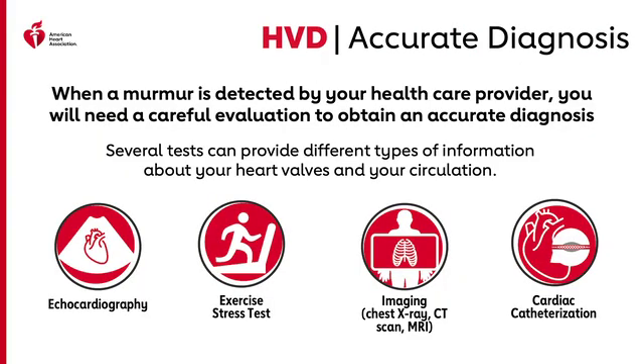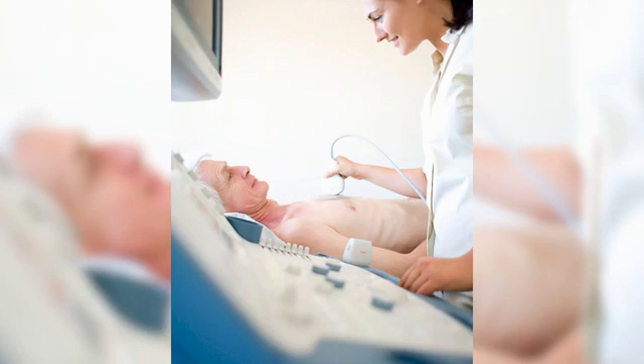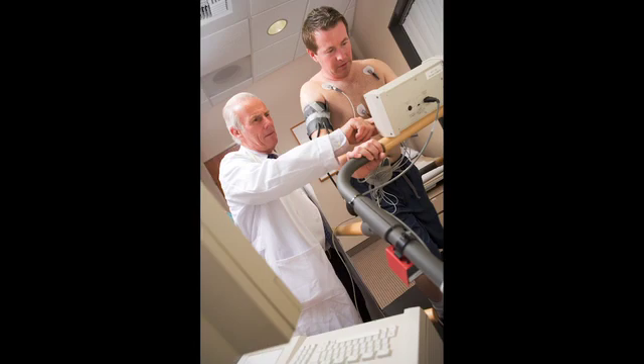When a murmur is detected, a careful evaluation is needed to obtain an accurate diagnosis. Several tests can provide different types of information about heart valves and circulation. An echocardiogram, or echo, is a standard tool for assessing valvular heart disease, though its effectiveness can be limited in some patients. In addition to an echo, a stress test or exercise test can provide valuable information in patients with valvular heart disease, and may be used in combination with other tests.